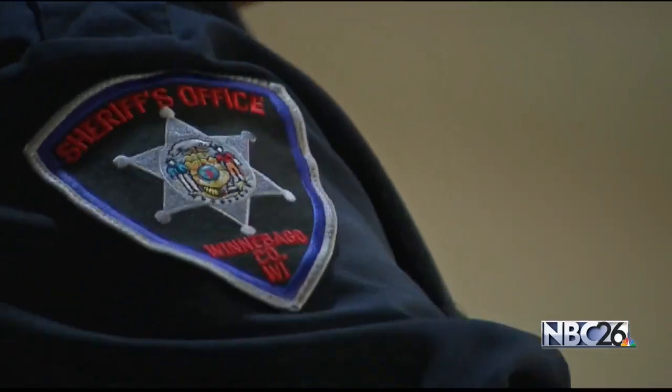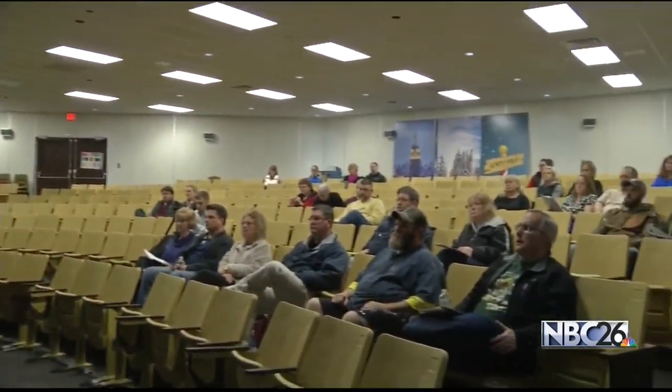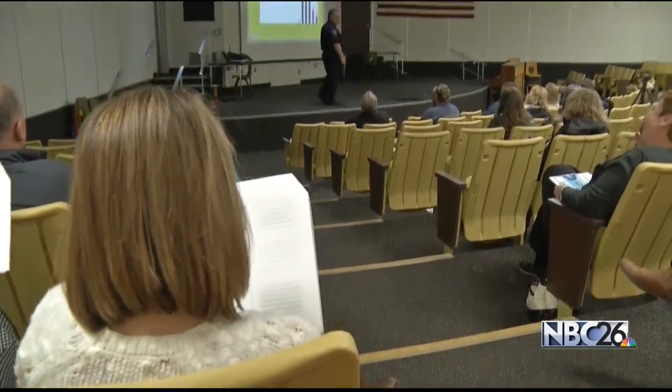That's why Ehler and the Winnebago County Sheriff's Department are holding social media safety talks for parents. We would just like to get more information about all the different apps that are out there. And some parents even came because of experiences with online predators. Our son was an almost victim of an online predator this past Christmas. And with it happening in our own backyard, parents say they need to be in the know.